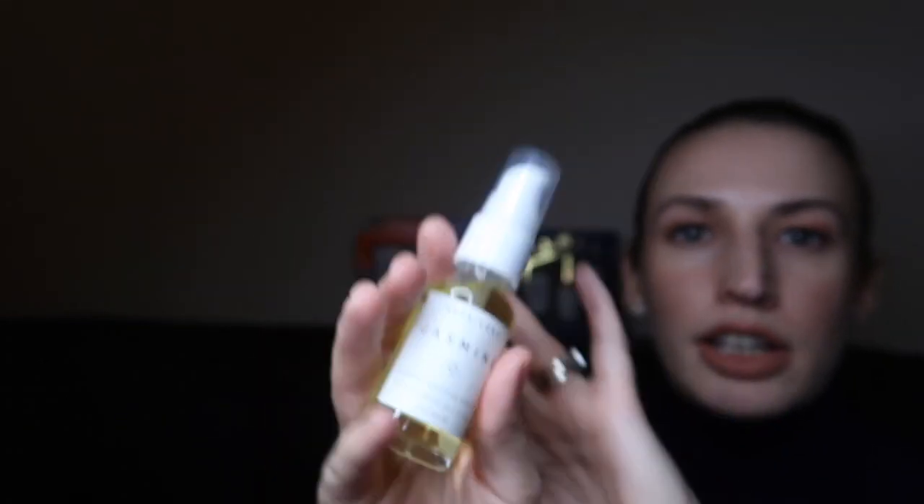Then we've got a body oil — this is by Herbivore, it's their Jasmine Glowing Hydration Body Oil in a 30ml travel size. It says oils are the most concentrated, longest-lasting and effective moisturizers available, and I completely agree. I tend to switch to oil-based moisturization formulas in the winter because it just feels a little bit more hydrating for your skin. And it does smell of jasmine, which it should if it's called jasmine — I'm really pleased to get my hands on this.